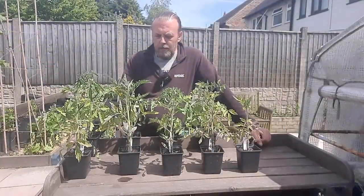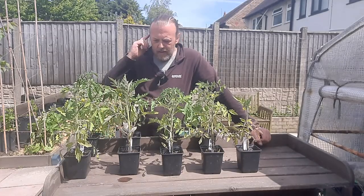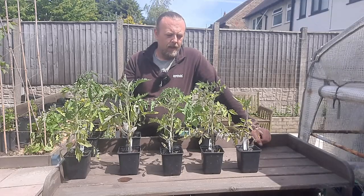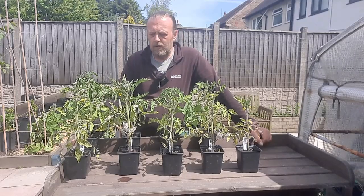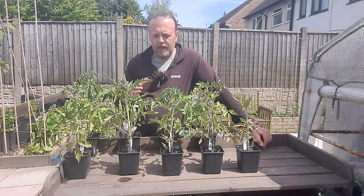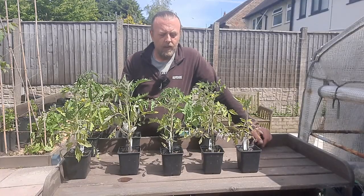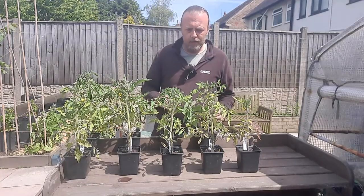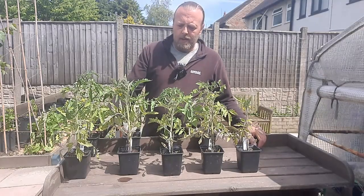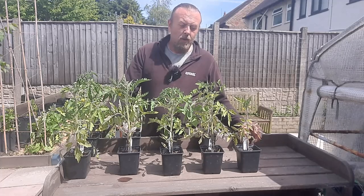We're going to have a look at how these tomato plants have gone in the different composts. There are nine different ones here - some have been donated for me to try out. The idea was to see how things go and when they run out of food, because they've not had any feed in them at all - just whatever's been in the compost. There are some that are more loamy based and some that are more fibrous.